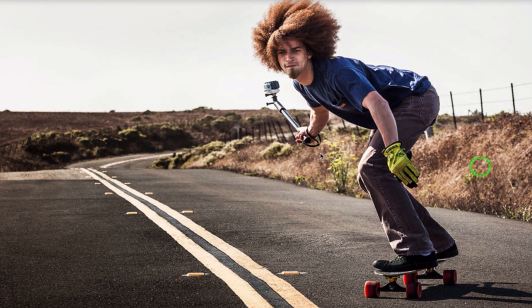The vegetation on the side is dying, with the exception of a few green plants. I can also see a fence accompanying the road. That's it!